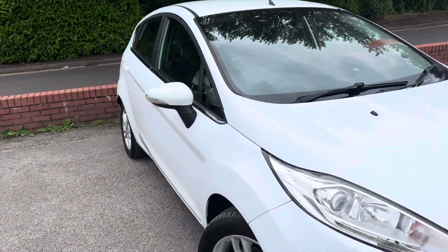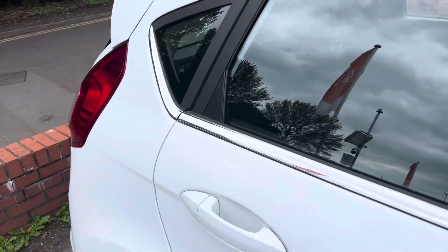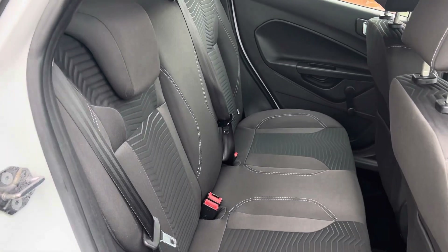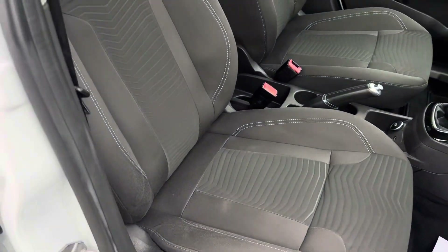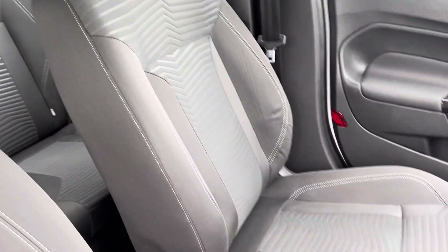Let's take a little look at the interior. The back seats are in really good condition and they do fold down as well if you need to — you've got 60/40 split fold seats. The front driver's seat is also in good condition with no nasty stains anywhere and no rips or tears.